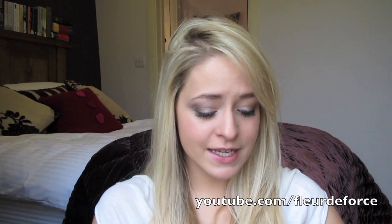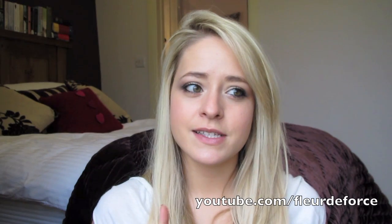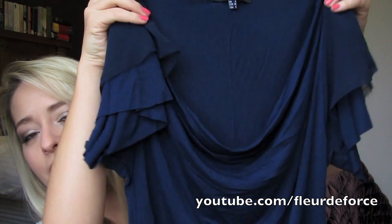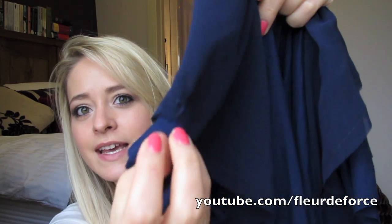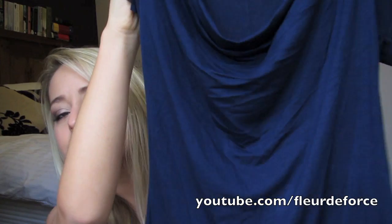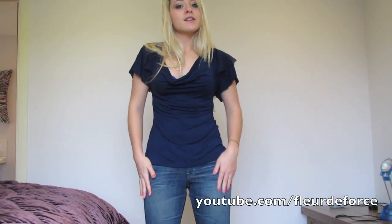So onto the stuff from ASOS. The first thing is a top — I should mention everything I bought is a UK 8 or a small depending on what they come in. This is ASOS own brand, a cowl neck navy blue top with kind of chiffon sleeves — like waterfall chiffon sleeves. I do really like this, but I'm a bit worried it might be a little bit clingy, so I'm going to try it on and see what it looks like. Okay, so this is what the navy top looks like on.